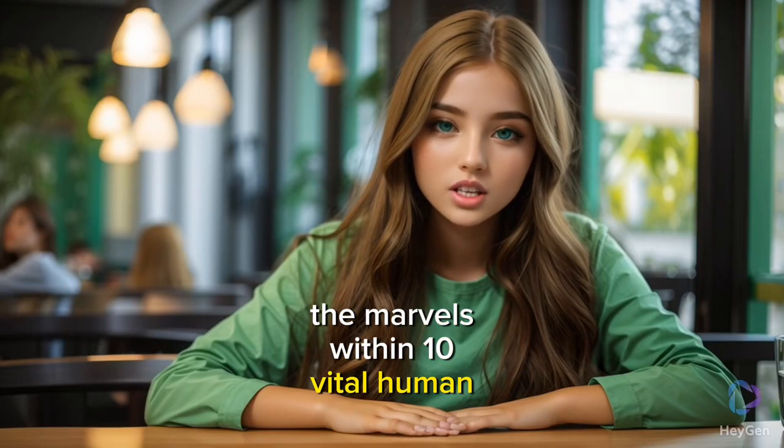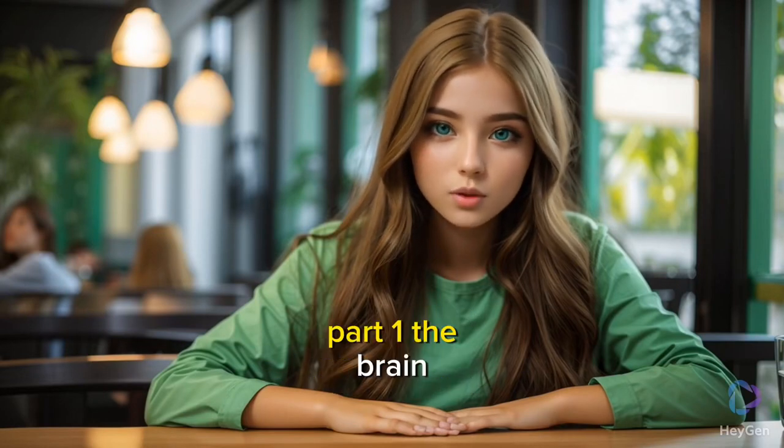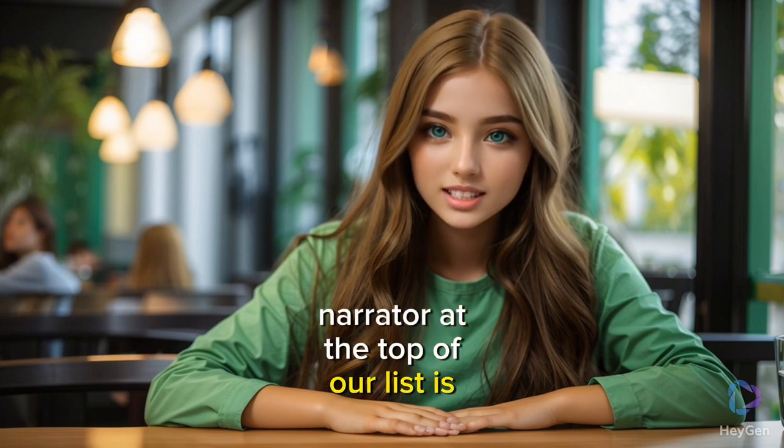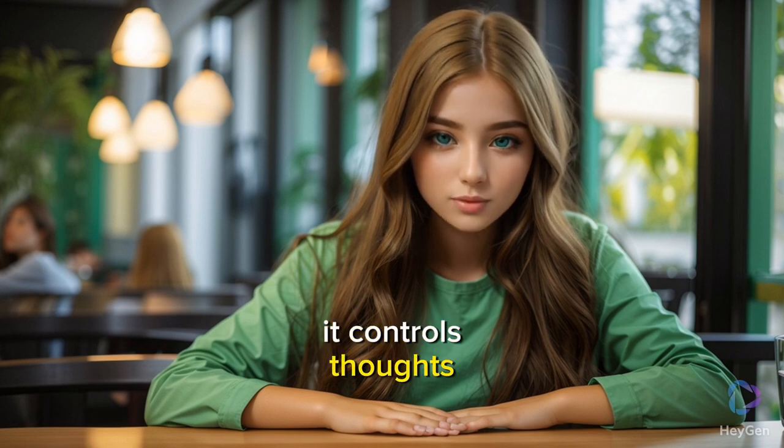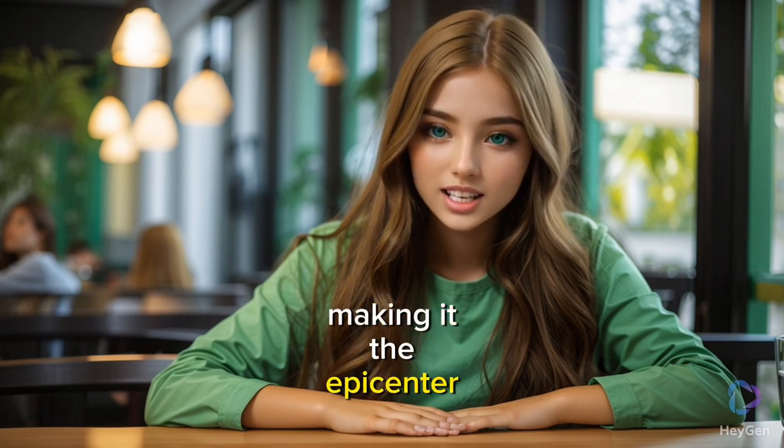The marvels within: 10 vital human body parts. Part 1: The Brain. At the top of our list is the brain, our command center. It controls thoughts, memories, and bodily functions, making it the epicenter of our existence.